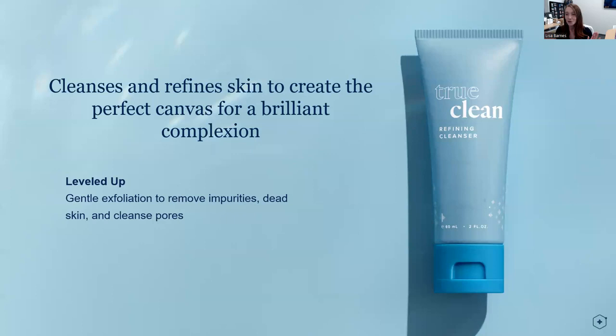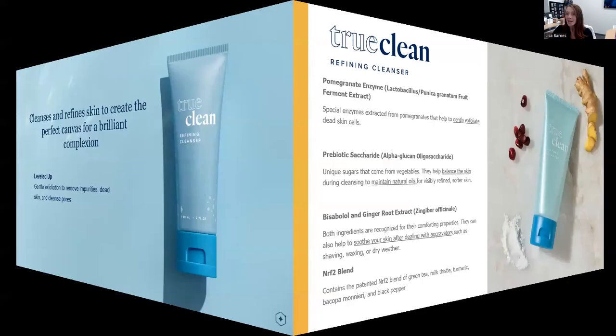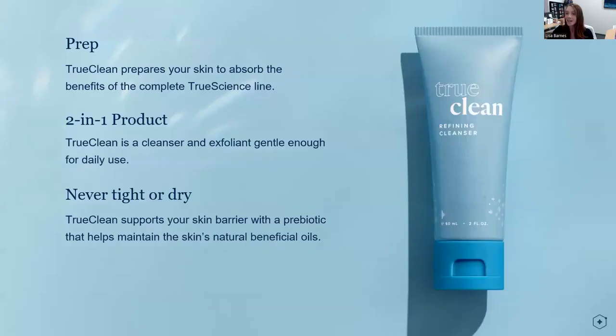Let's break it down. True Clean Refining Cleanser cleanses and refines the skin, giving that perfect canvas for the next ingredients in the line. We leveled up gentle exfoliation to remove impurities, dead skin, and cleansing pores so your skin is prepped and ready. Four key ingredients: pomegranate enzyme for gentle exfoliation of dead skin cells; a vegetable-derived prebiotic that balances the skin to maintain natural oils; bisabolol and ginger root extract to soothe the skin, making it formulated with sensitive skin in mind; and the Nrf2 blend found throughout all products. It's a two-in-one cleanser and exfoliant you can use every day — never tight or dry — and it supports your skin barrier with that prebiotic to maintain your skin's natural oil.